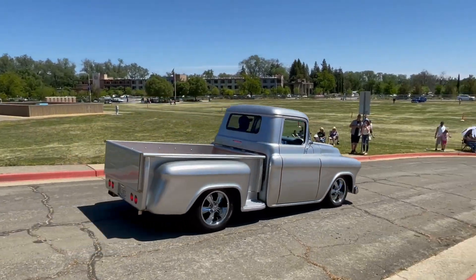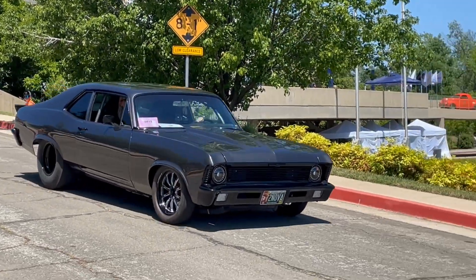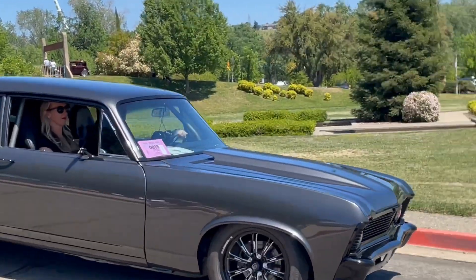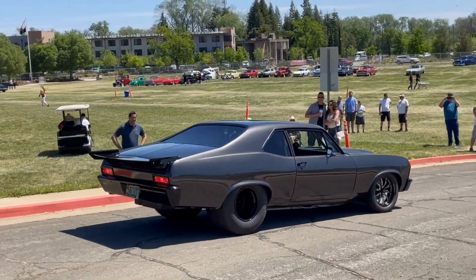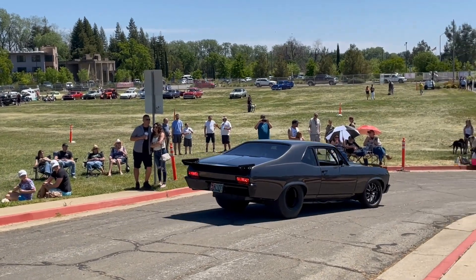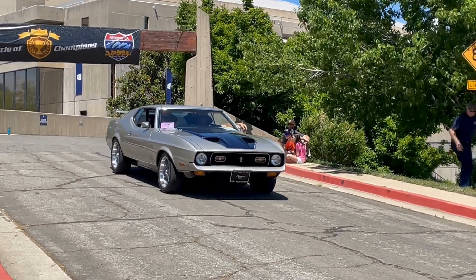Here we go — 1972 Chevy Velcro, beautiful, beautiful black, beautiful charcoal. Beautiful. Seriously, a 1971 Mach 1.